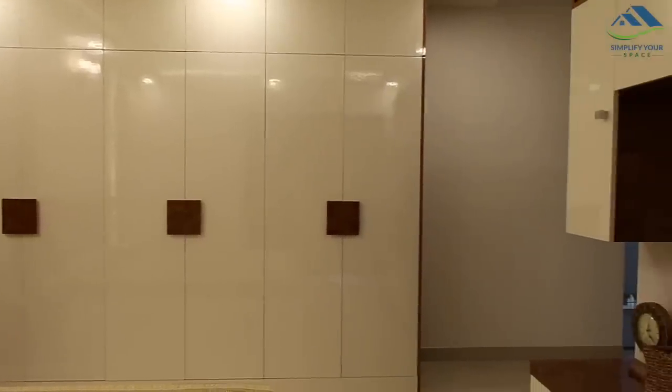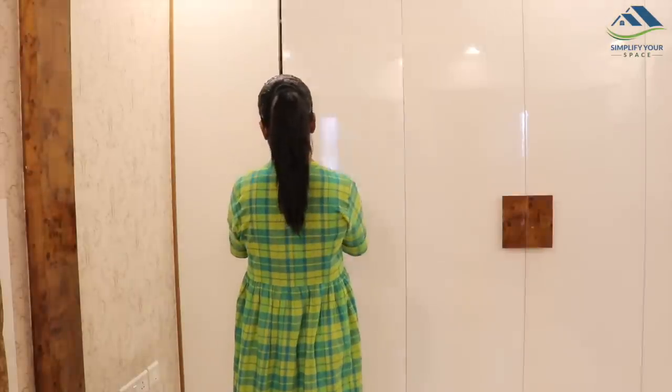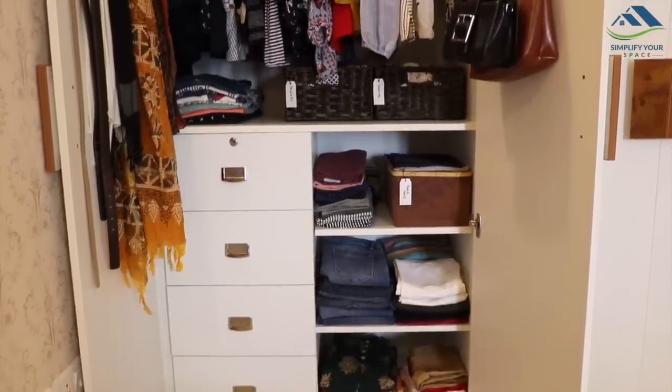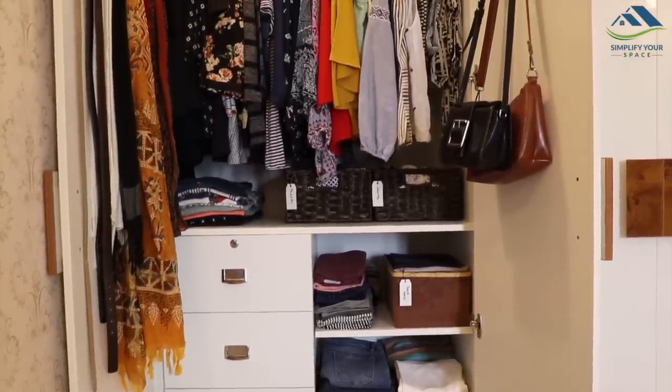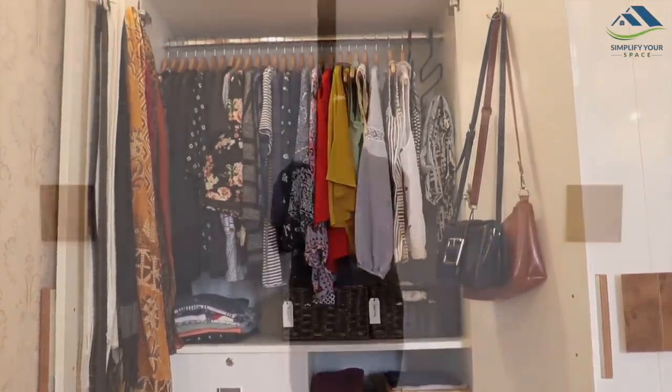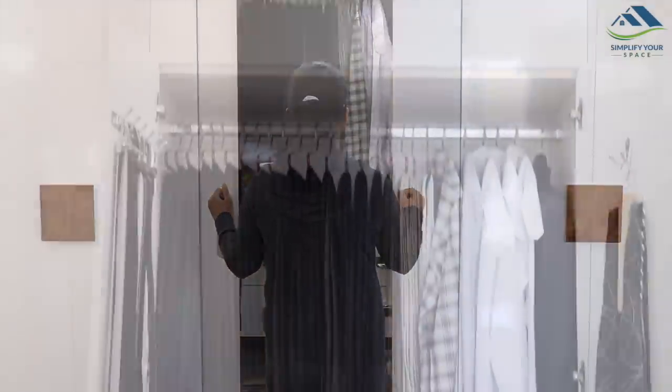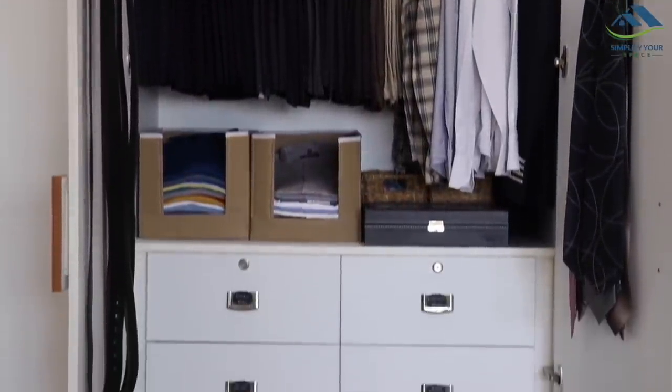This is how our closets are in the master bedroom. The corner one is mine, which you would have seen in an earlier video. Let's look at the center one today, which is my husband's closet. So this is how it looks.